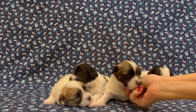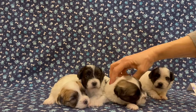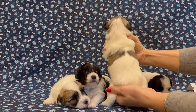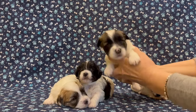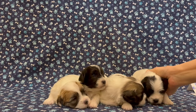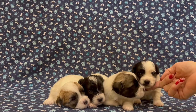This one here is Parker, he's a little boy. He's a tri-color, he's got dark around his face. He's pretty symmetrical, a little bit of a white blaze, and on his back he's got symmetrical brown markings. Over here on the side we have Poppy, she's a little girl.